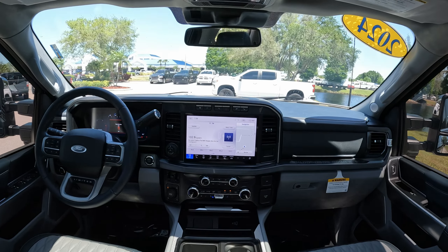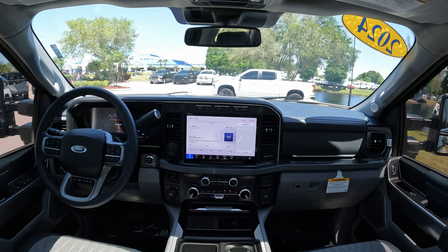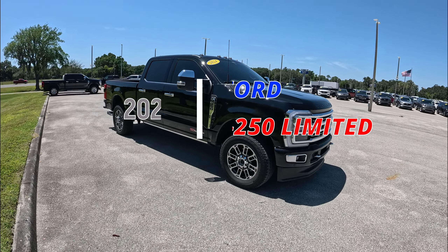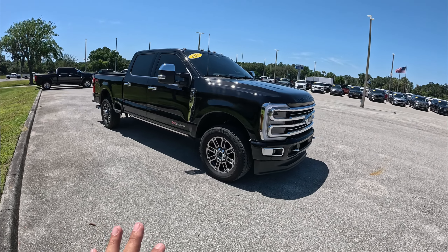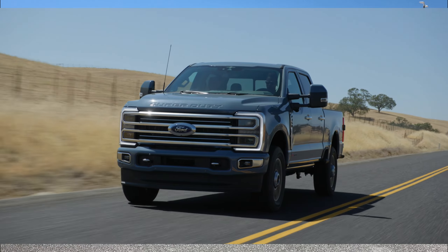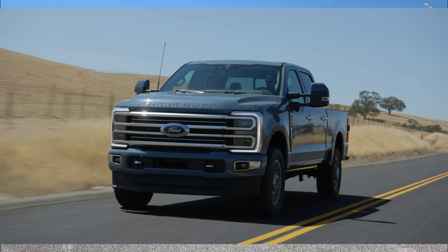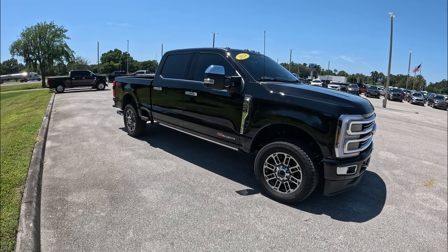Good afternoon everybody, welcome back to Peter's Auto Block. Hope everybody's having a fantastic day. Today we're going to review and give a test drive to this 2024 Ford F-250 Limited. It's not very often that you see a Limited version of the Super Duties — this is kind of rare, you have to order them. The Limited is the very best, the top of the trim.